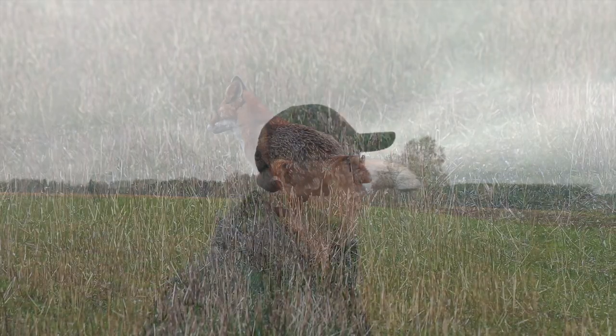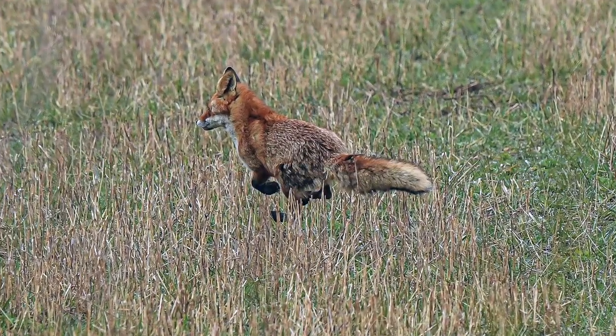A wonderful morning and it's great to be out on days like this. I hope you enjoyed the fox and I'll see you soon in the next video. Bye-bye.